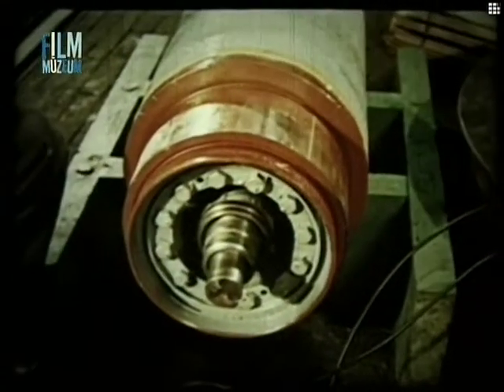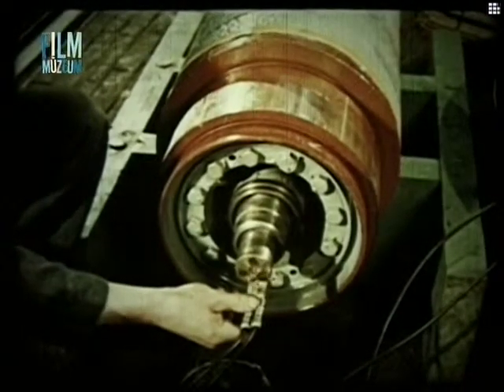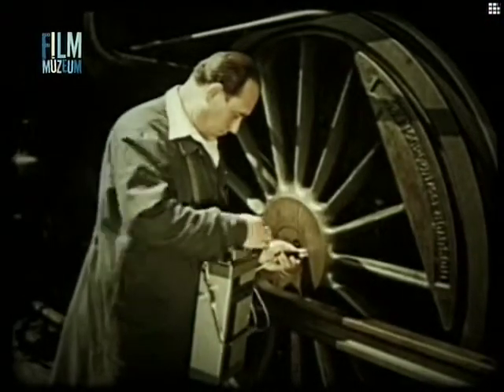Elektromos vonómotorok tengelyében is előfordulhatnak fáradásos repedések, amit ugyancsak ultrahanggal lehet megállapítani a forgó rész szétszedése nélkül. Ultrahangos vizsgálattal a mozdony tengelyek bekötött állapotban is ellenőrizhetők.